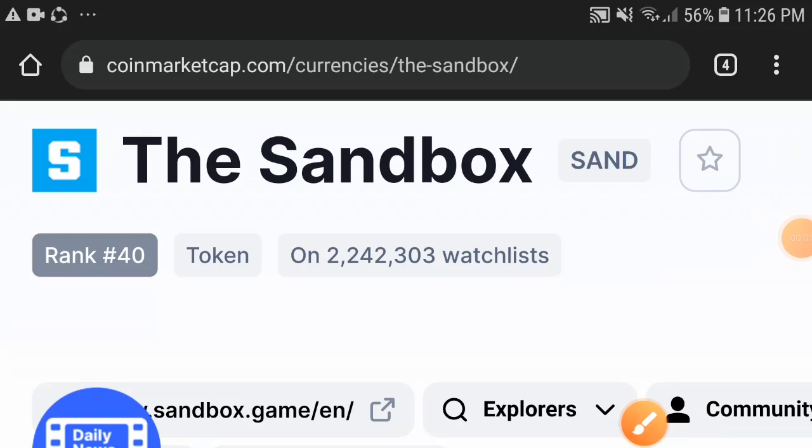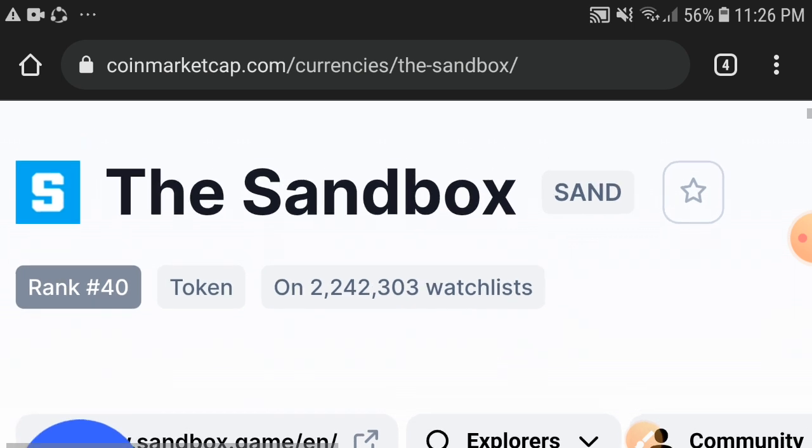Hello, the Sandbox token — hope you're doing well. In today's video I'm talking about the Sandbox token: what's the price right now and what's going on. Keep watching this video completely. Before starting, make sure to hit the subscribe button and also press the bell icon for notifications.